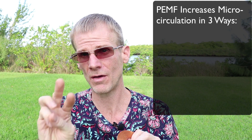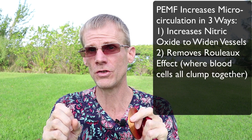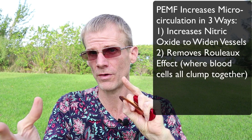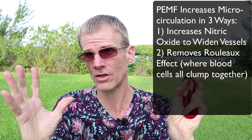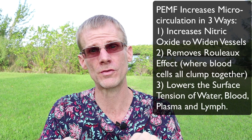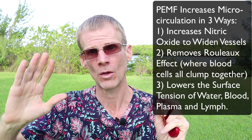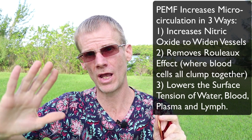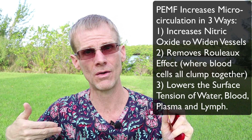PEMF helps microcirculation in three ways: number one, it increases nitric oxide to widen blood vessels; number two, it helps dissipate the Rouleau effect — by charging the cells, they electrostatically repel each other; and number three, it lowers the surface tension of water, blood, or plasma so blood flows more easily. When you increase microcirculation, you get oxygen and nutrients into cells and waste products out — a key to healing and regeneration. People who are sick typically have low cellular voltage and poor circulation.